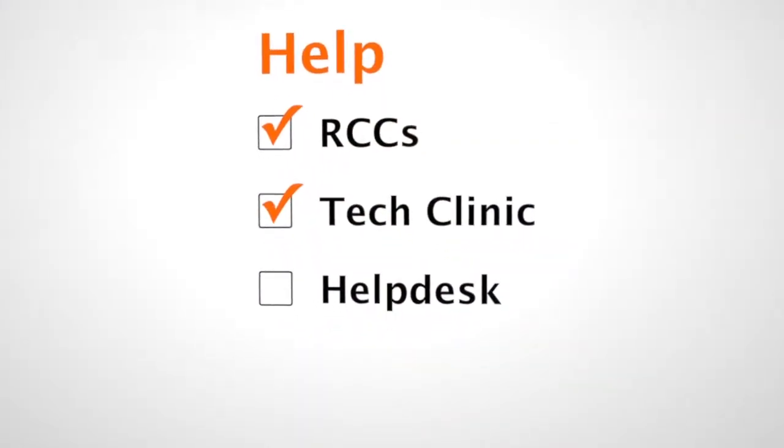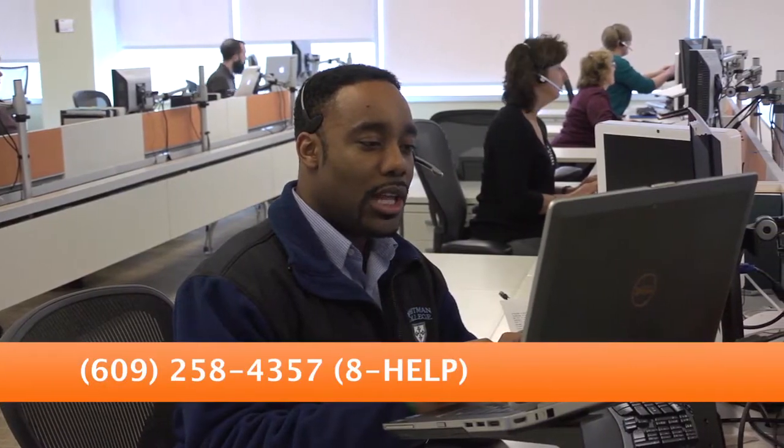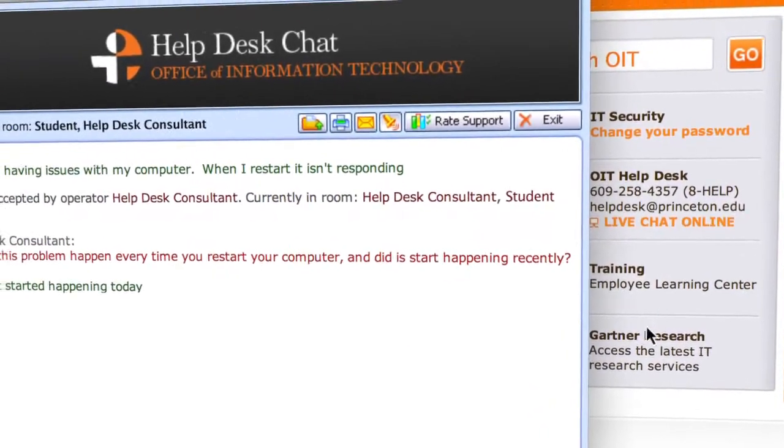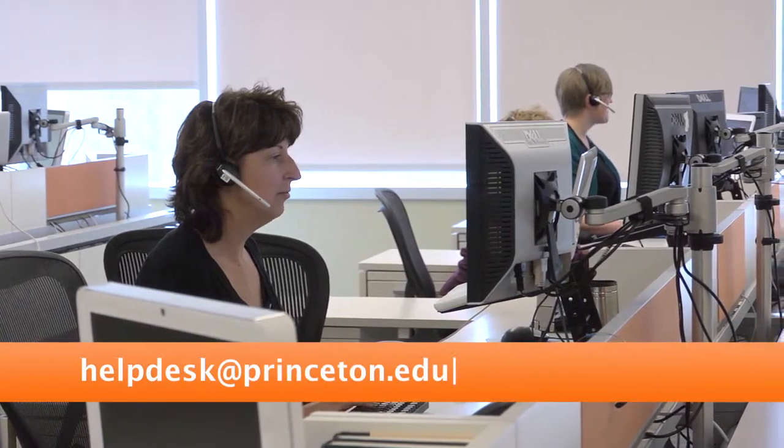For your 24/7 computing and network related problems, you can call the Help Desk and you'll be able to speak with a consultant who can help you with your tech issues. You can chat with a Help Desk consultant from the OIT homepage or send them an email. You can even follow them on Twitter at PUOITSOC.